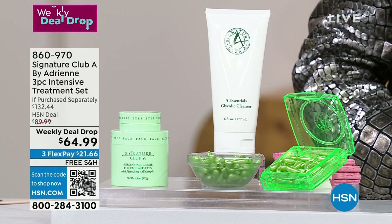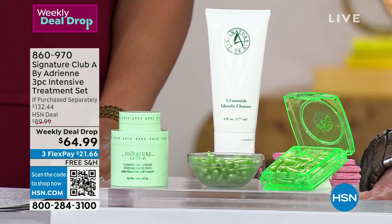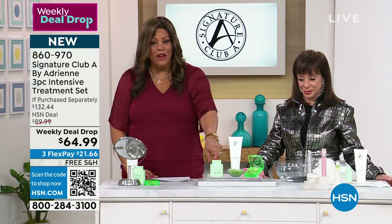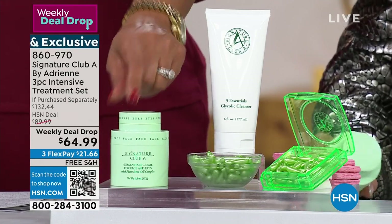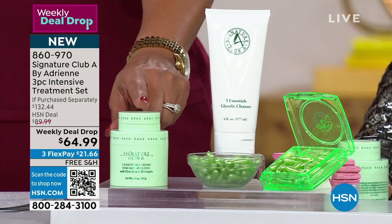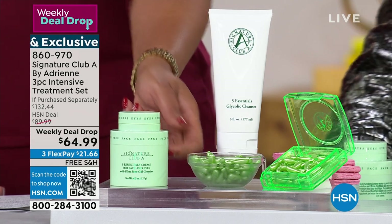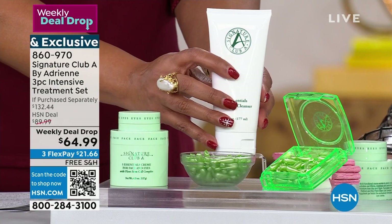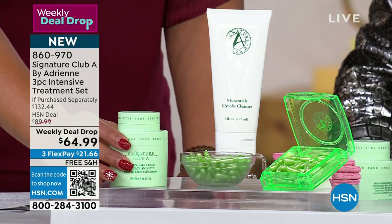We're kicking off the second hour with Adrienne, who has the longest skincare line here at HSN — she's at year 30. Her number one seller, over six million sold, is the Five Essentials. In this pack you get the five-essential cream — your day cream, night cream, eye cream, firming cream, and brightening cream — all in one jar. It basically replaces nearly $500 worth of product. You're also getting wrinkle filler retinol capsules, about a 30-day supply, and a facial cleanser.